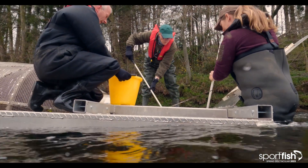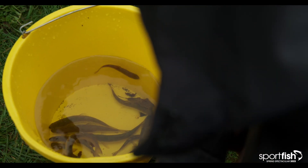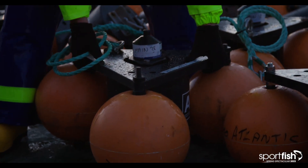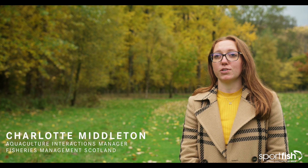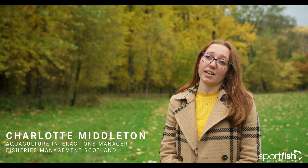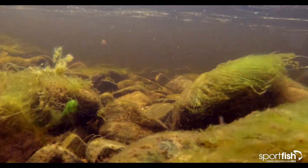The west coast tracking project is a fantastic example of collaborative effort between Fisheries Management Scotland, the Atlantic Salmon Trust, and Marine Scotland. It wouldn't have been possible without our member boards and trusts supporting the tagging of fish and the deployment and recovery of acoustic receivers across the west coast. The project aims to collect information about where our smolts go when they leave Scotland's coastal waters, informing policymakers to secure a stronger future for our wild salmon.